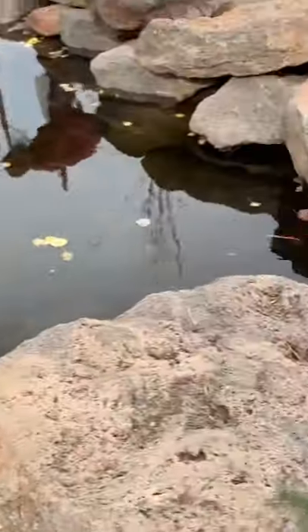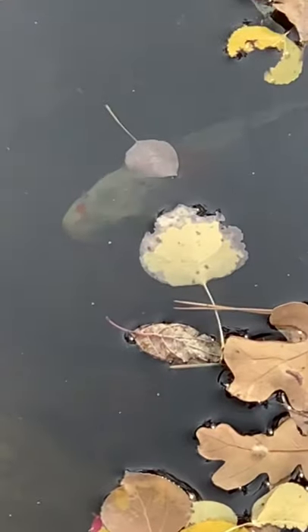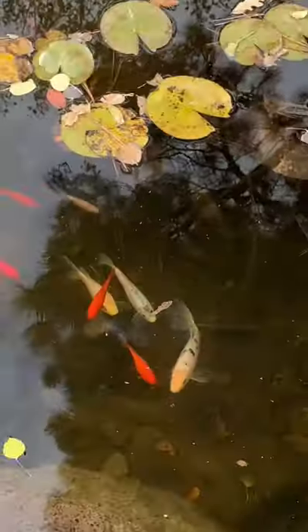I was walking around and I came across a koi slash goldfish pond. This looks so natural — I thought it was just really cool. And it's filled with life, as you can see.